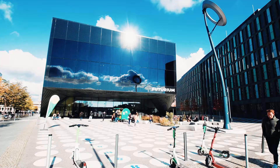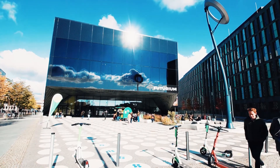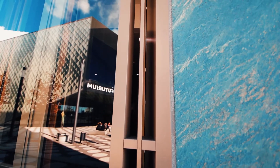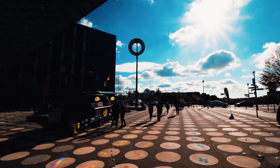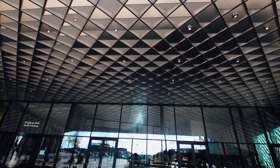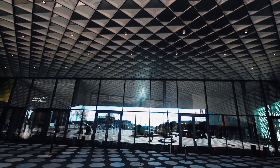The Futurium's building on the Spreebogen, designed by the architect Richter Musicowski, resembles a sculpture that has unfolded to the front and rear to form a partially covered forecourt in front of the two main entrances. With solar panels on the roof and a rainwater utilization system, the Futurium is a nearly zero energy building, setting a leading example in sustainability.